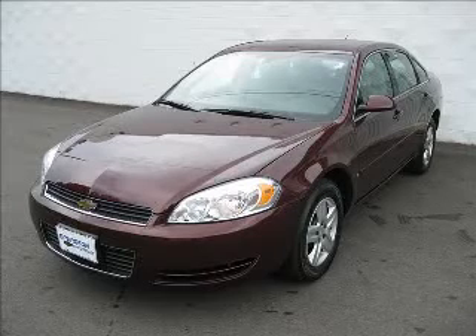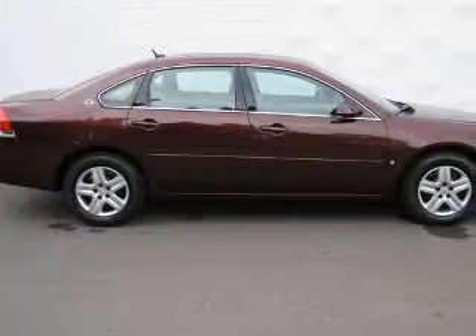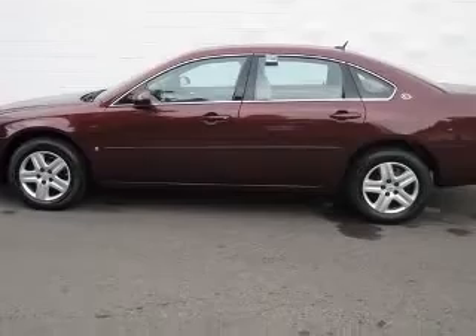We are proud to present this excellent 2007 Chevrolet Impala. This Impala has a 3.5L V6 engine and an automatic transmission. This vehicle has a red exterior and includes the following options: